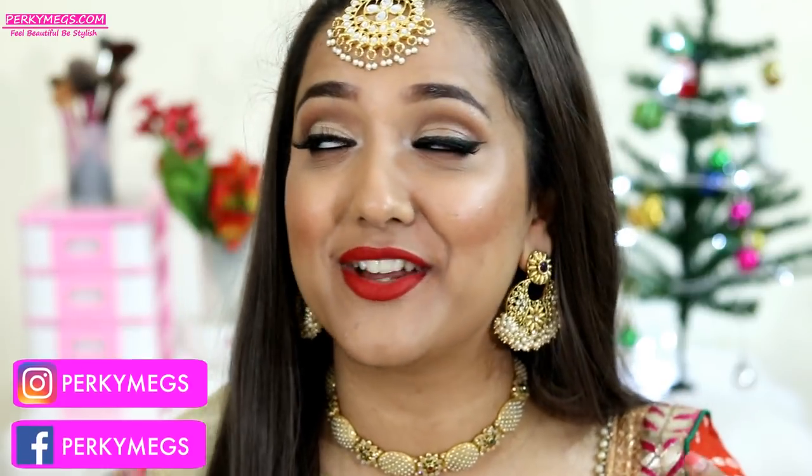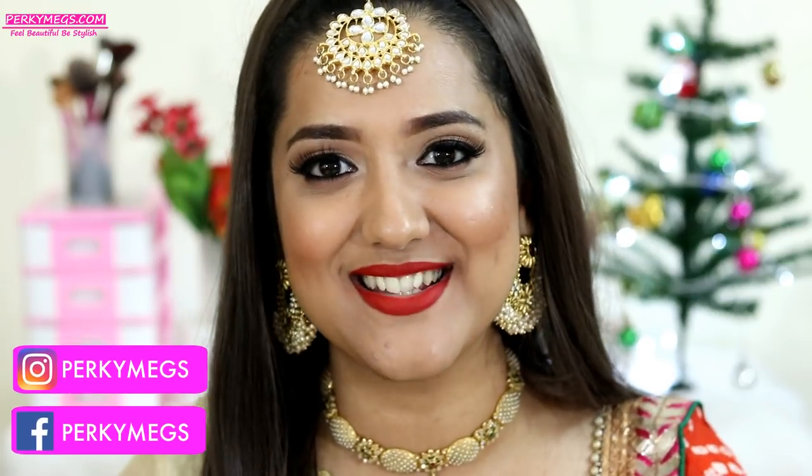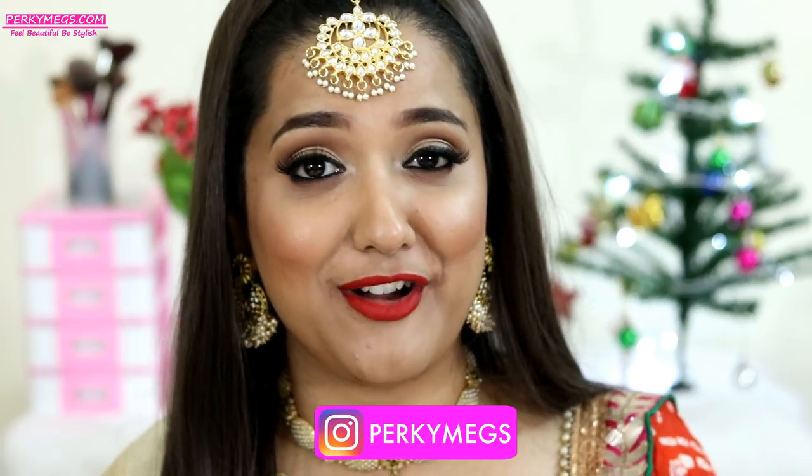I am Megha and welcome to my channel Porky Makes. If you are new here, then please consider subscribing for interesting videos on fashion, makeup, beauty and DIYs. Today's video is the next in the jewelry series. If you are not following me on Instagram, my handle is Porky Makes and I post a lot of updates there in Insta stories and posts.